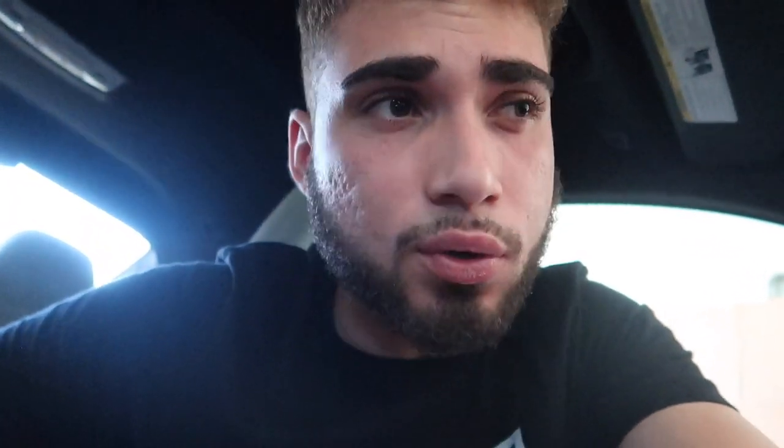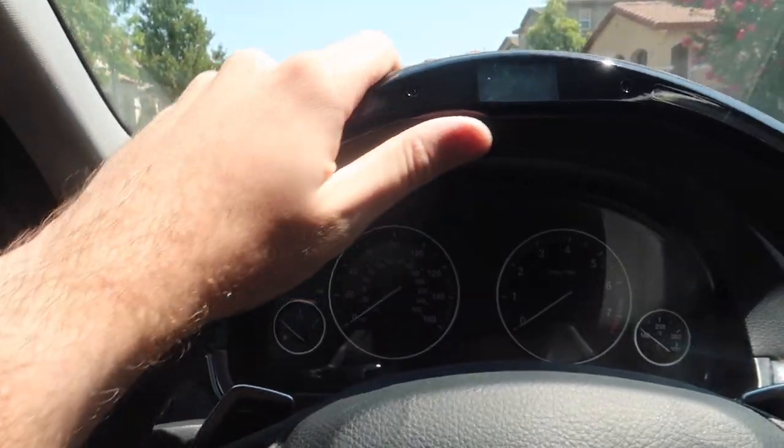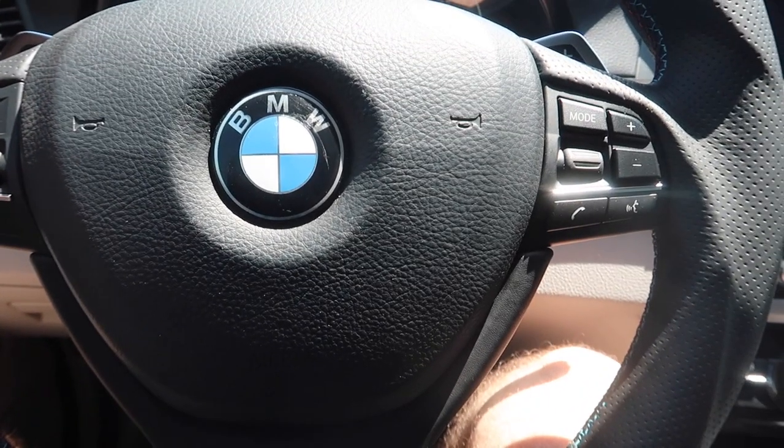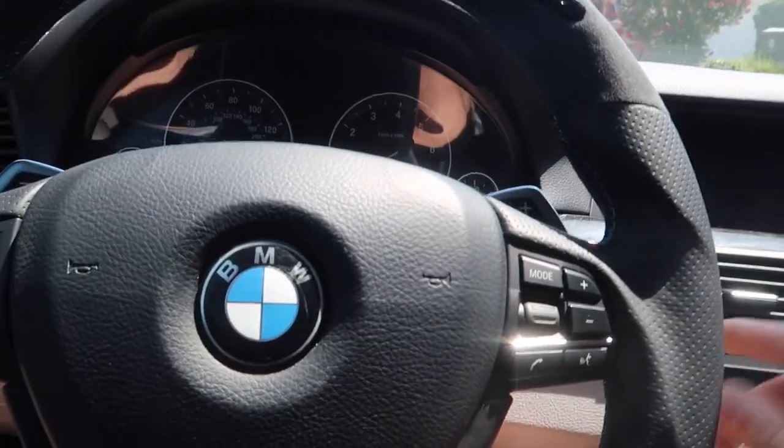I decided to be spontaneous today. I wasn't planning on doing a barbecue, but we're doing a barbecue. I forgot about this other car — I took copper because I forgot it has a beautiful steering wheel. I should probably park this somewhere in the shade. Let's go ahead and start it up.